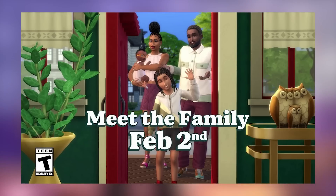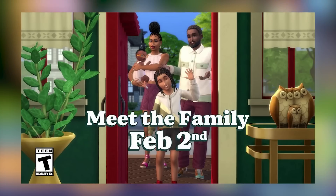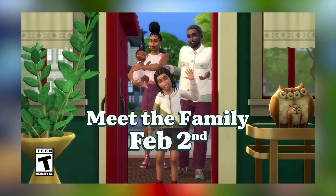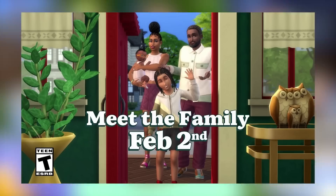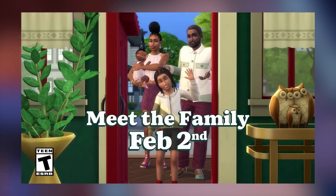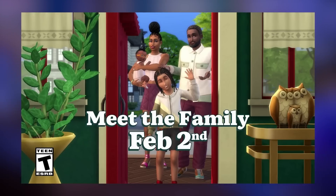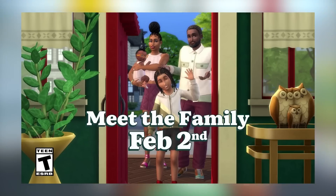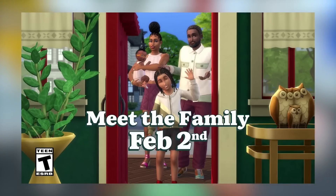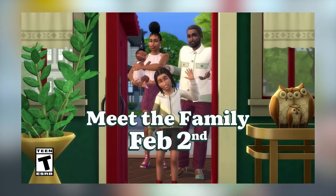Yesterday was a Tuesday and we got a patch at 1 PM, so it makes sense we're getting a free patch update on Tuesday March 14th for infants. And what do we get before an expansion pack? A patch. So I have a feeling this expansion pack is going to be released on Wednesday the 15th, Thursday the 16th, or Friday the 17th - most likely leaning towards Thursday or Friday, March 16th or 17th.